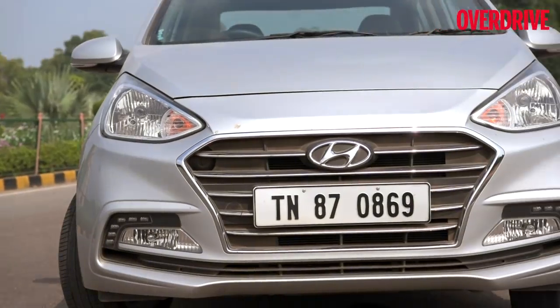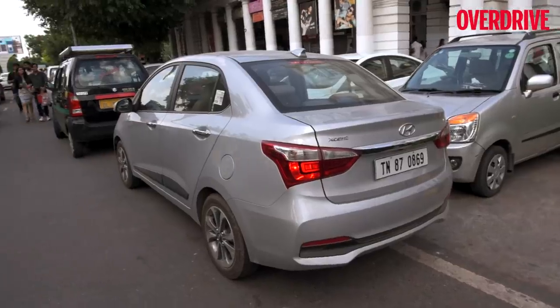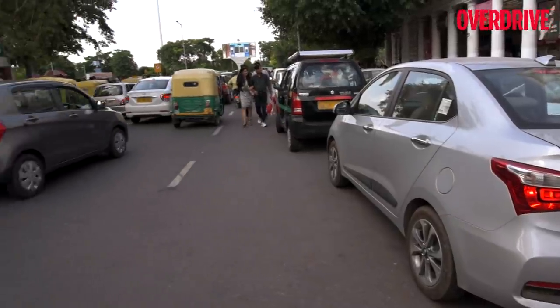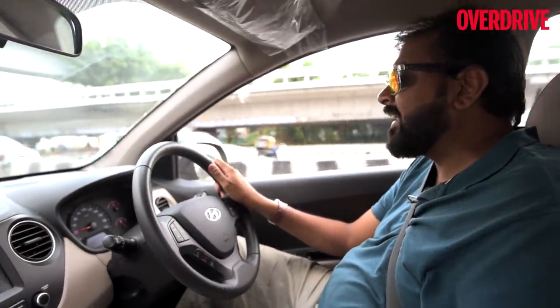The one that we are driving is a petrol model and it has a very smooth motor — you can barely hear it. Paired to it is a nice 5-speed gearbox, very smooth, helping us battle bumper-to-bumper traffic in Delhi.